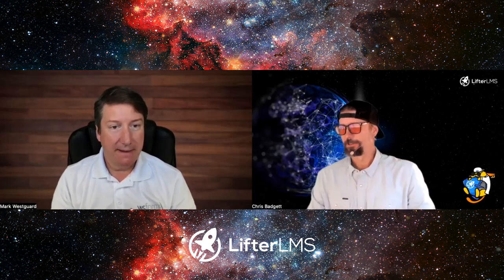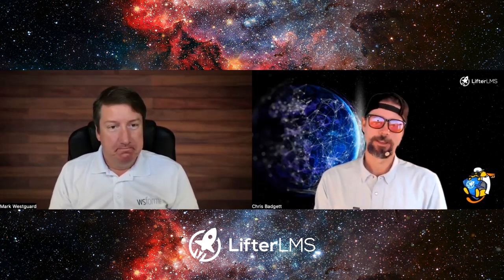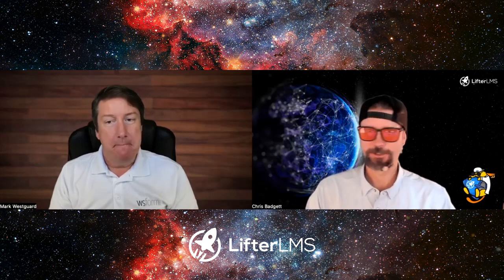My mind was opened to what forms can actually do when I got into websites and WordPress — at first you just think of a contact form or a comment form. But you mentioned advanced uses of a form. What are some non-obvious ways that a beginner may not realize a form could power?